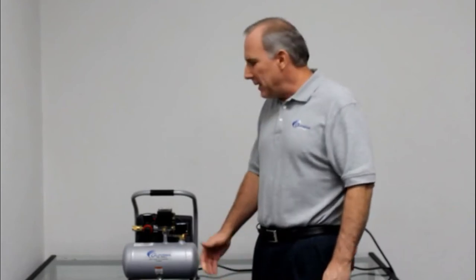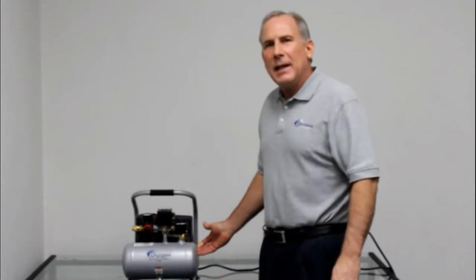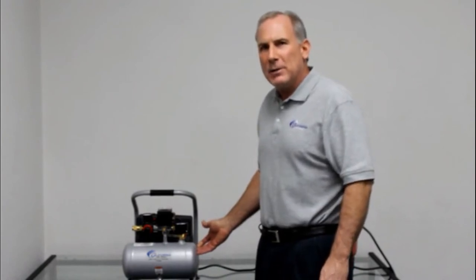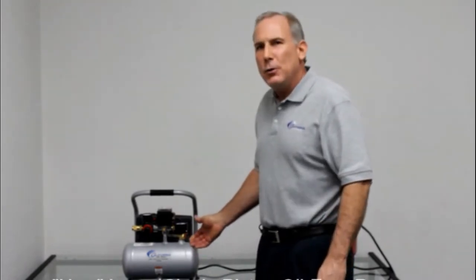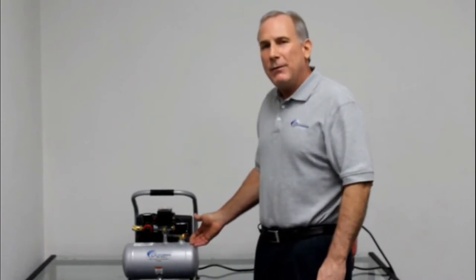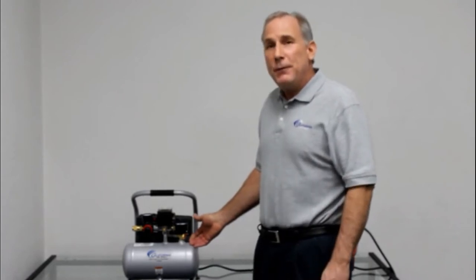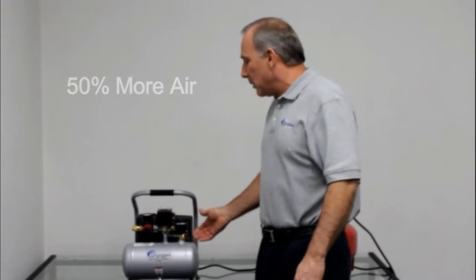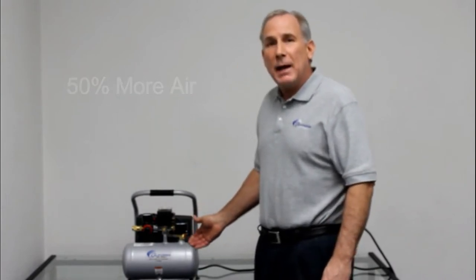Are you looking for a new way to save money on your energy bills? If you are, then investing in a portable air compressor is probably the answer. Portable air compressors come with many benefits that make them perfect for anyone who uses an air hose or inflates something from time to time. They're easy to transport and they don't take up too much space, which makes them great for people living in small apartments or homes.